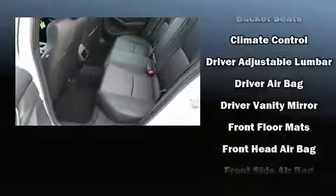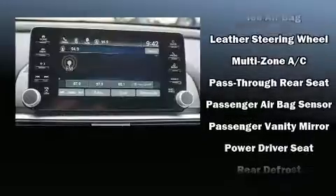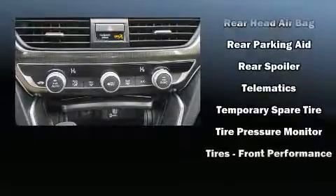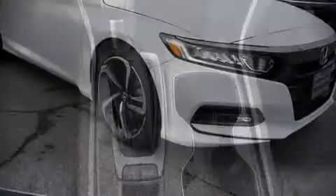Honda ensures the safety and security of its passengers with equipment such as dual front impact airbags, head curtain airbags, traction control, a panic alarm, an emergency communication system, and four-wheel disc brakes with ABS. Brake Assist technology provides extra pressure when applying the brakes.